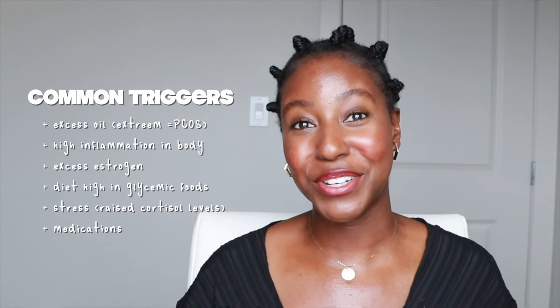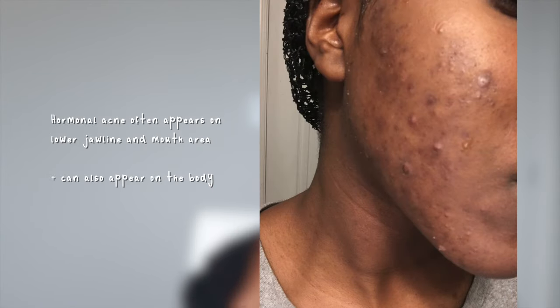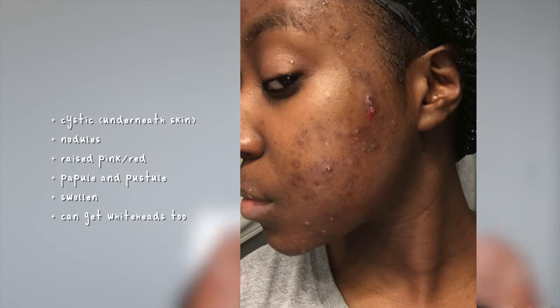Stress raises cortisol levels in your body, which is not good for your skin or your overall health. And of course, medications like birth control as well as steroids. What are the symptoms of hormonal acne and how do you know if you have it? There are many areas on your face where you can get acne, but if you're experiencing hormonal acne, it's usually around the lower jaw and mouth area. The type of acne you'll get is more cystic, more painful, may even be red, and takes longer to get rid of.